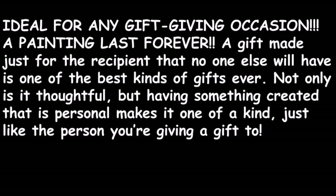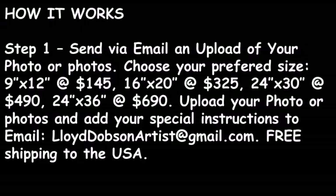Not only is it thoughtful, but having something created that is personal makes it one of a kind, just like the person you're giving a gift to.